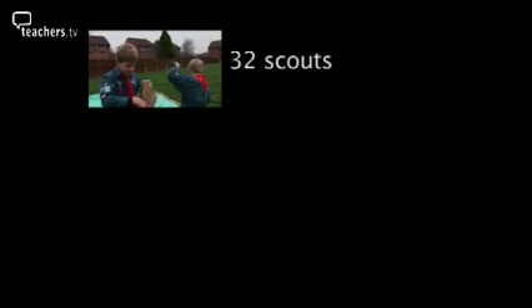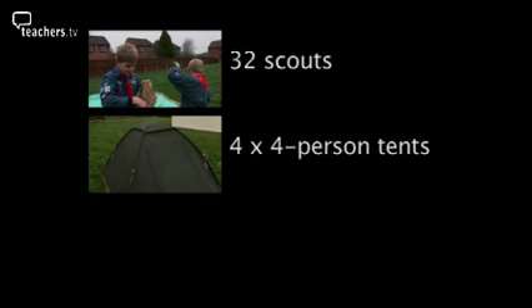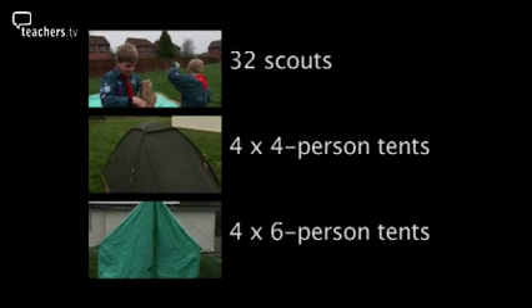There are 32 scouts going camping. They have four four-person tents and four six-person tents available. They want to fill every tent they take. What is the minimum number of tents that they can bring to give everyone a place to sleep?